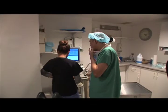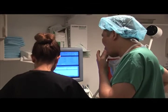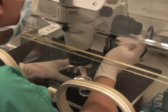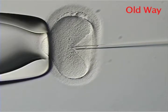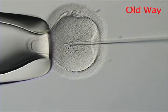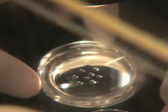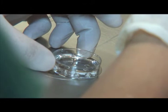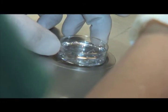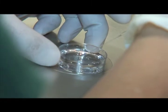Manhattan Reproductive Medicine in New York City is one of the first clinics to use this advanced laser technology. Before lasers, doctors used a needle to break the egg shell, which could lead to a damaged embryo. That old way also required more time and was less accurate. With lasers, fertilization happens quickly, giving doctors healthier embryos from the start.